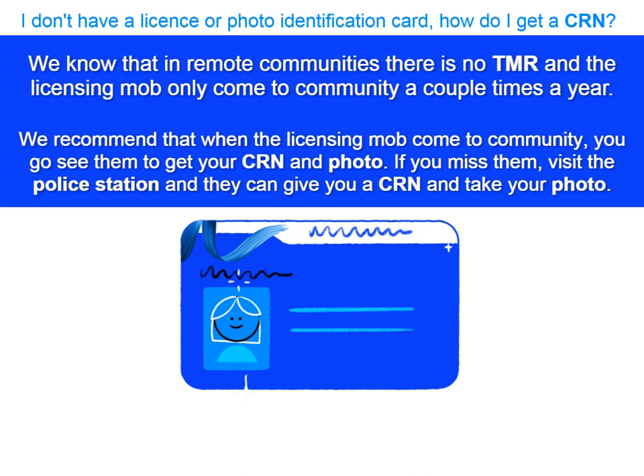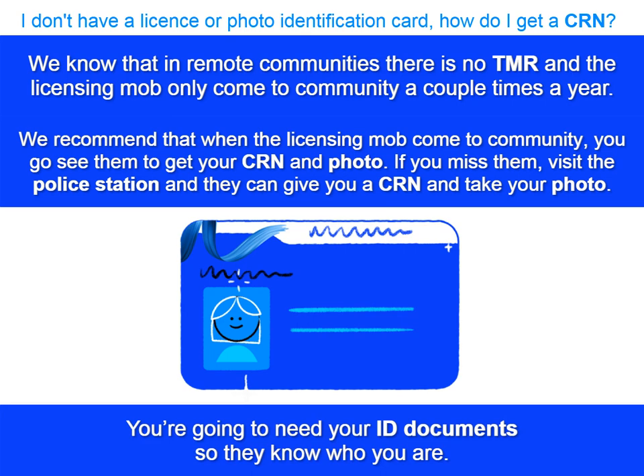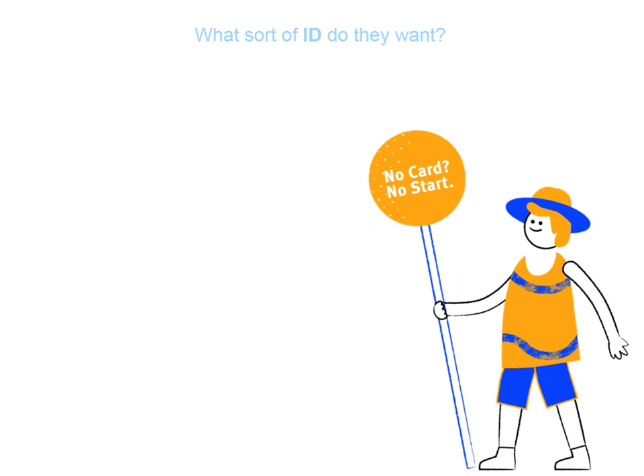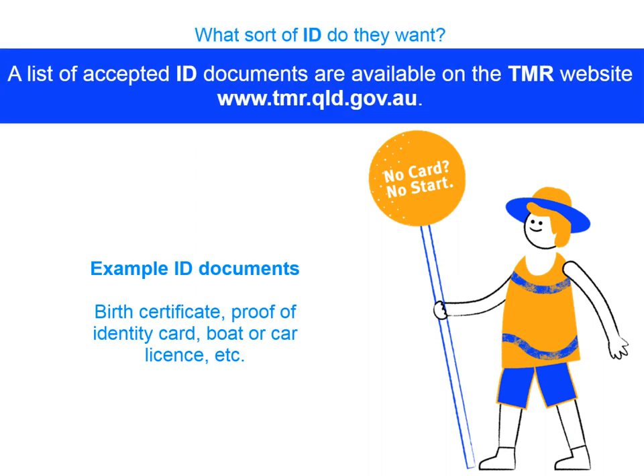But if you've missed them, or they're not coming back for some time, you can go down to the police station, and they will give you a CRN and take your photo. You're going to need some identification documents to take down with you to prove who you are. What sort of ID will they want? There is a list of the types of ID on the TMR website, or you can give them a call and they will help you.